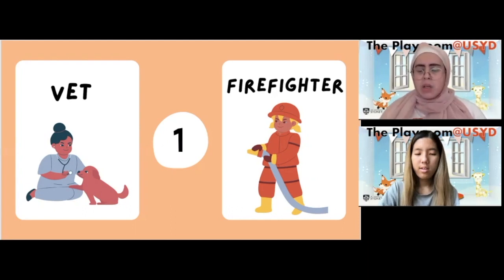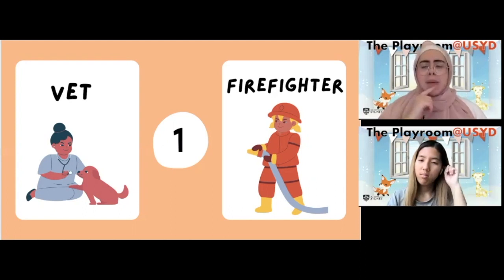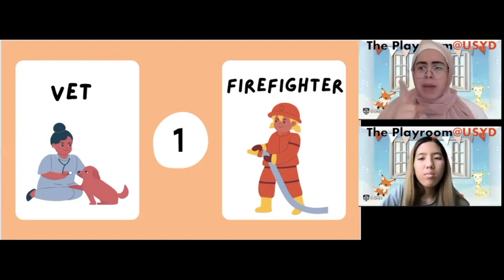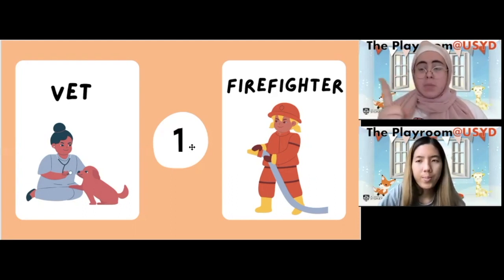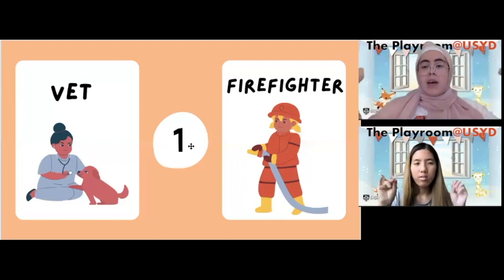Which occupation do you spray water in? That's right — firefighters spray water onto fire. Now we need to pick one of these occupations that has one syllable only. Let's put these words to the test. To make one syllable, let's clap for vet. Are you ready? Clapping hands ready — vet.